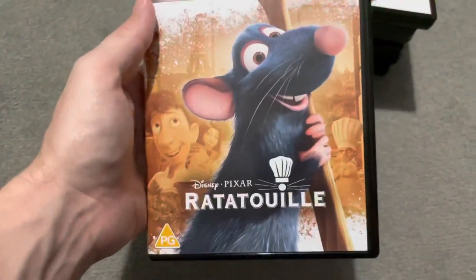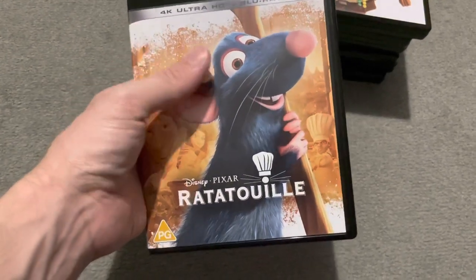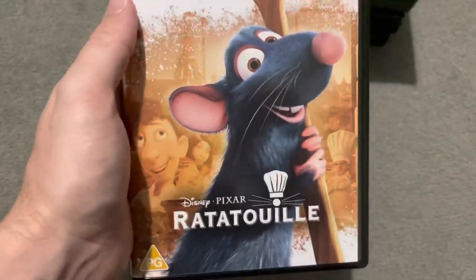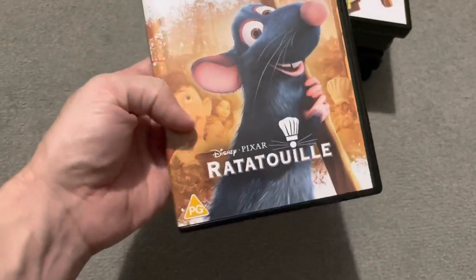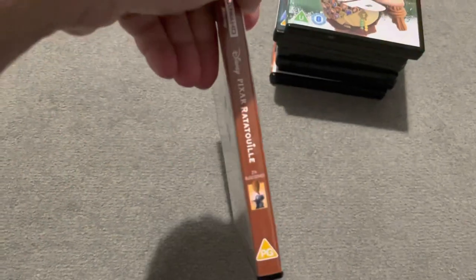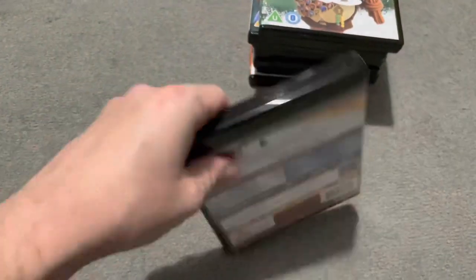Next is Ratatouille — a film I love and adore. This is a brilliant film. I love the whole story, the setting, the kitchen, the art style. Lovely artwork on the cover. I love all the detail on the back with all the colours — it has that romantic feel and colour to it that matches the whole film, with the wooden-spoon brown and then the green of the forest.